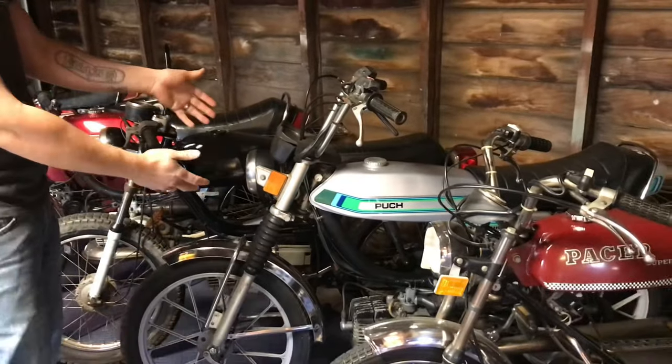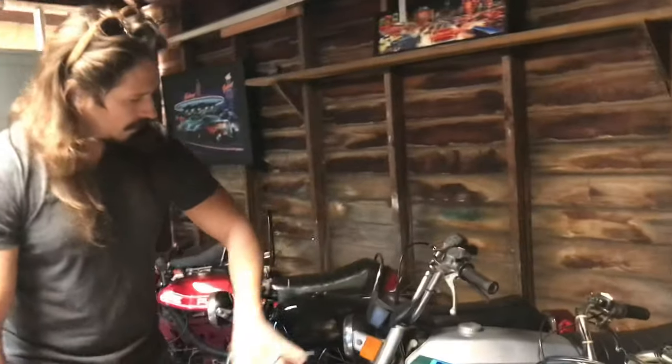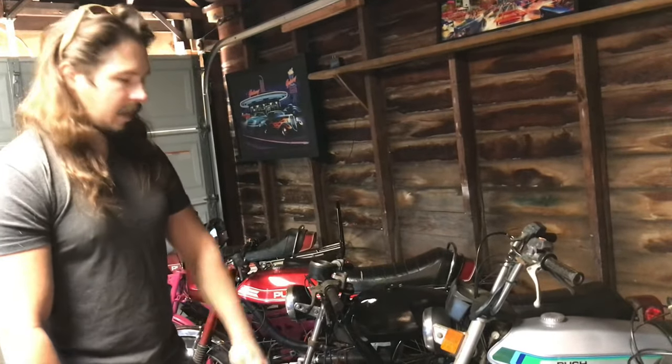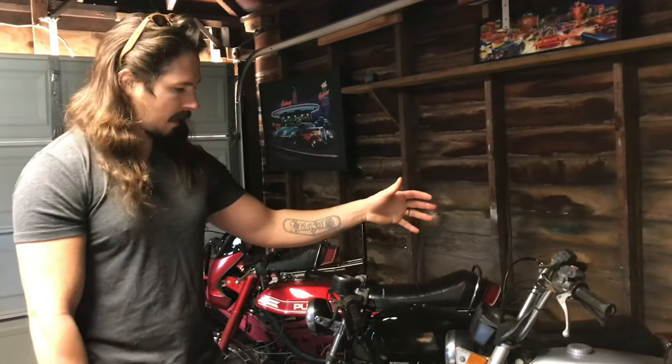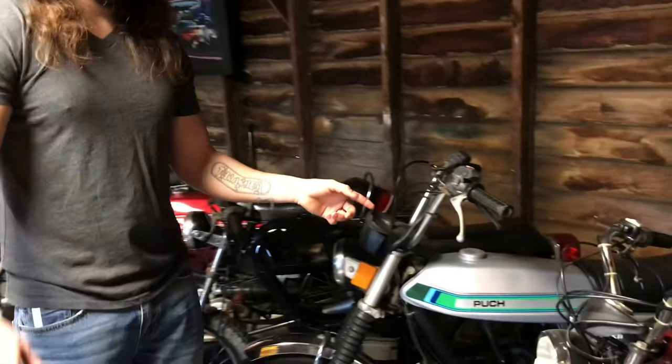Here we have another Pook Magnum — very cool find. I just did a repaint on the tank, new decals, went through and cleaned everything. All I've got to do is kick her over and see if she runs. That'll be a video coming up soon.